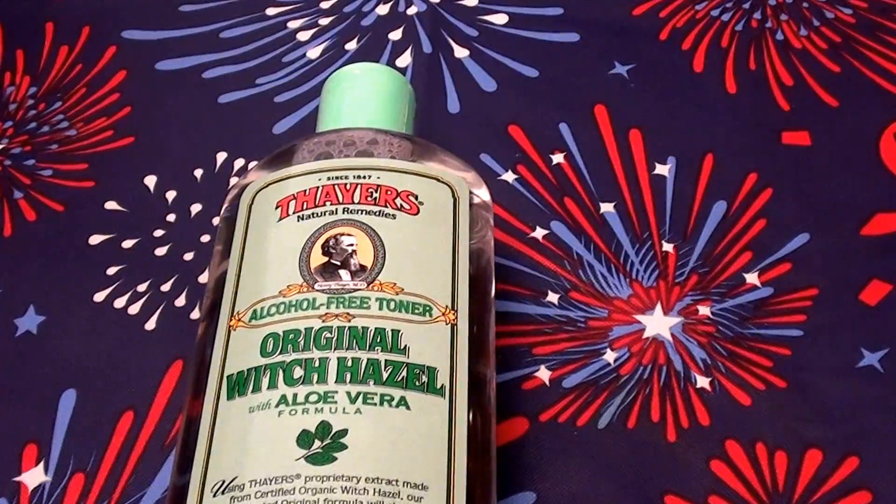This is Thayer's Natural Remedies, and it says it's been around since 1847 — so it's been around a long time. This is the alcohol-free toner, the original witch hazel with aloe vera formula.